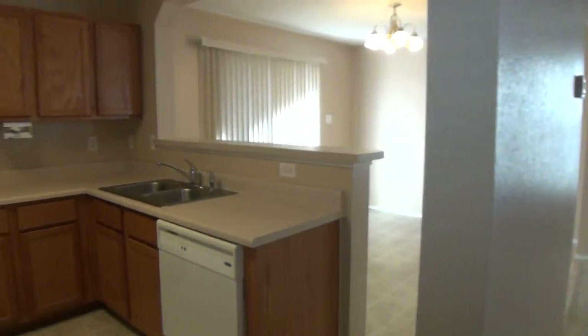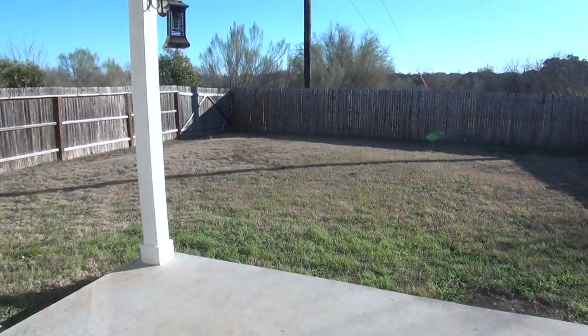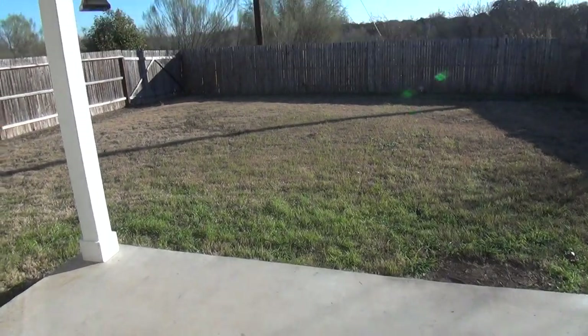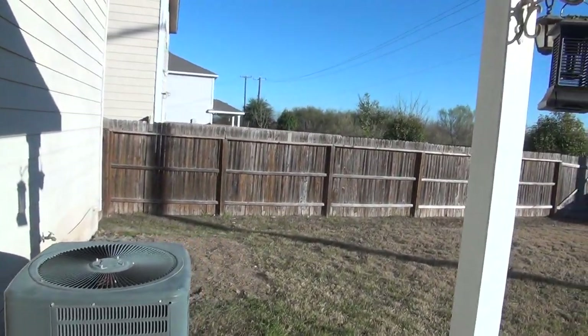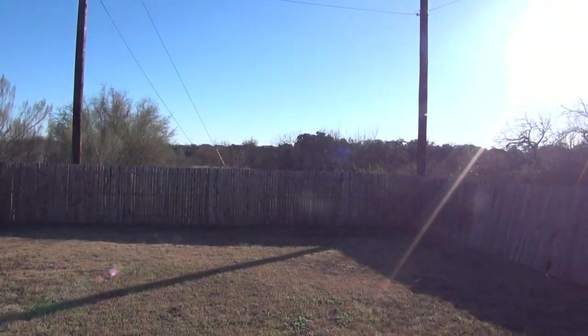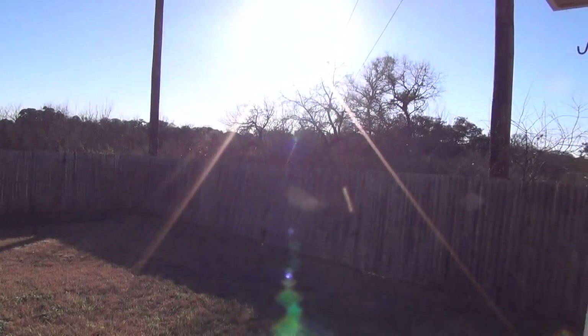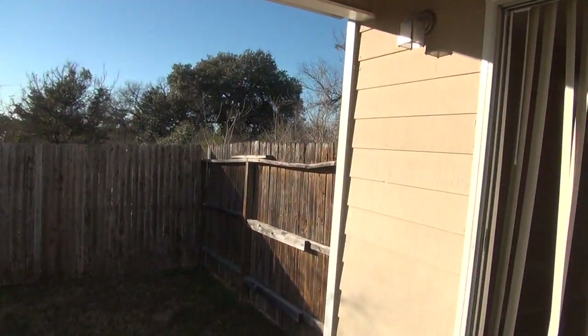Before we head upstairs, let's head out to the backyard — this is right off the dining area. You can see we have a covered patio here and a good-sized fenced yard. As I said, there is no neighbor behind you. That's greenbelt behind you and on the side, so you should have a lot of quiet and privacy over here.